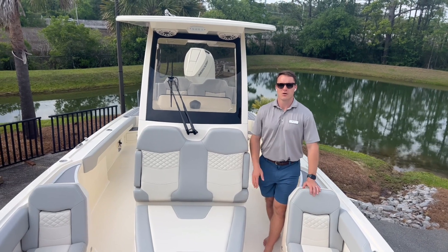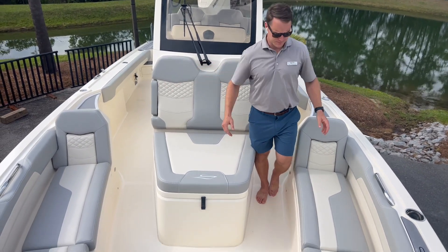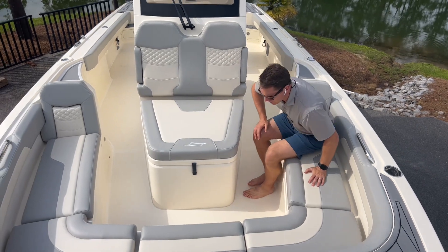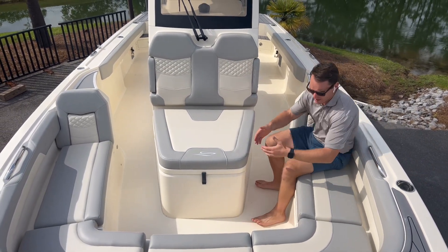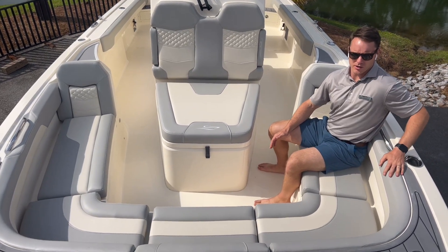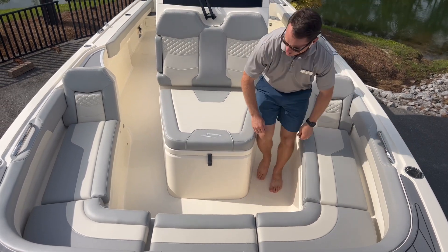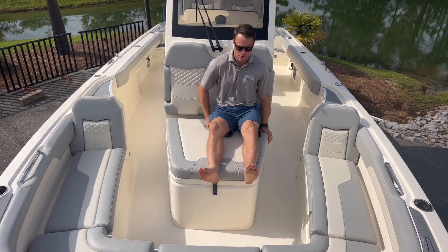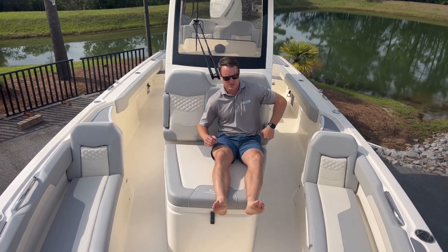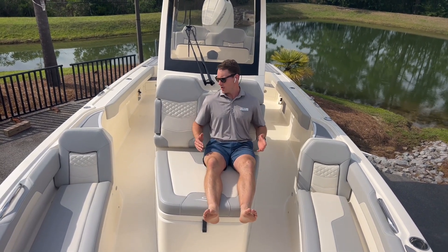Starting off in the bow on the 281 XSS — huge beamy boat up front. A lot of space to lounge if you're facing forward, but you can fit a ton of passengers up here as well if you have people facing inward. You've got a nice tall backrest with the bolster area up here so passengers are going to feel very safe if they're leaning outward. Big chaise lounge up front as well. Plenty of space for two, with armrests on both sides and a nice contoured shape to the seat so it feels good on your lower back.